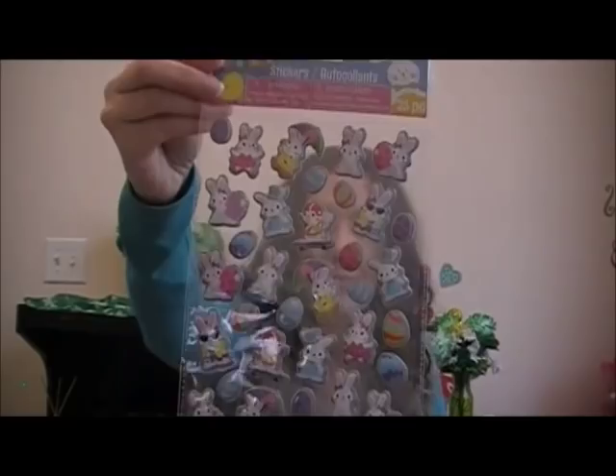Now I'm going to do stationery. I got a lot of stickers because I love to do my planner. I got these bunny stickers for Easter — I love the one with the umbrella, the ballet bunny, and the glam bunny. Super cute.